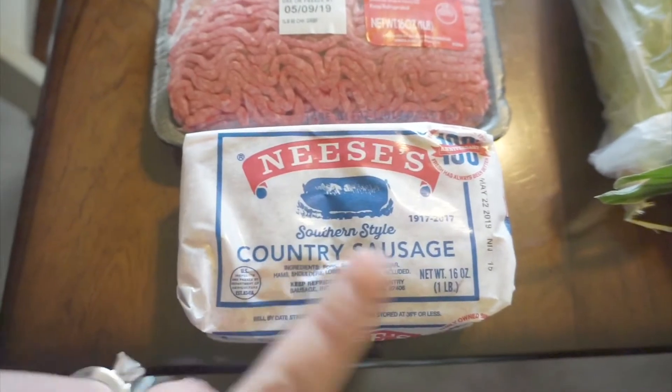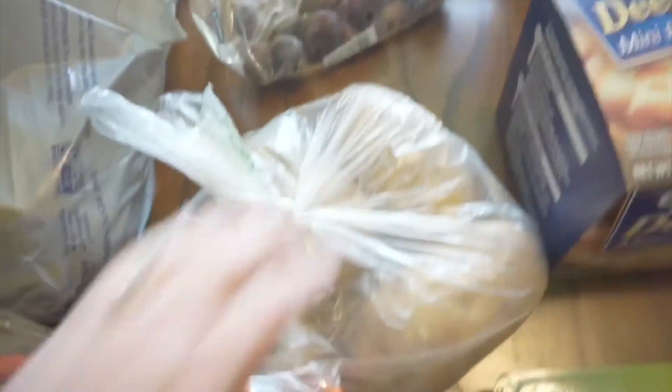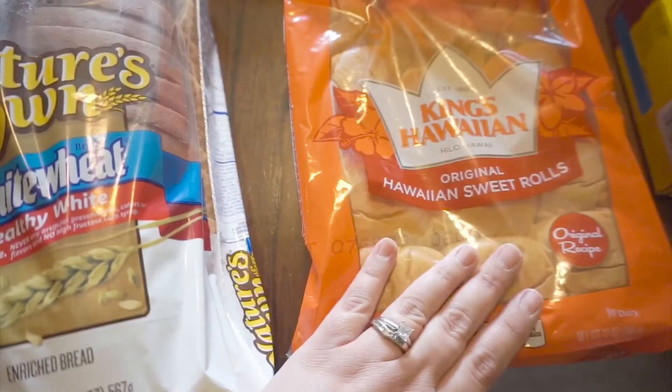We got some Nisi sausage — the best! If you see it, pick it up and try it, it's so good. We got some red seedless grapes, bacon potatoes, a bag of broccoli florets, six ears of corn, some Nature's Own Healthy White bread, and the kids really enjoyed the King's Hawaiian rolls last week so we got another pack of those.